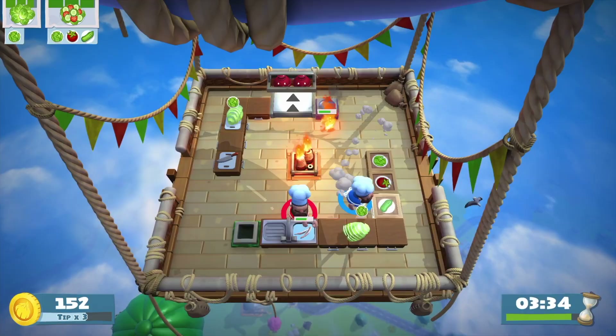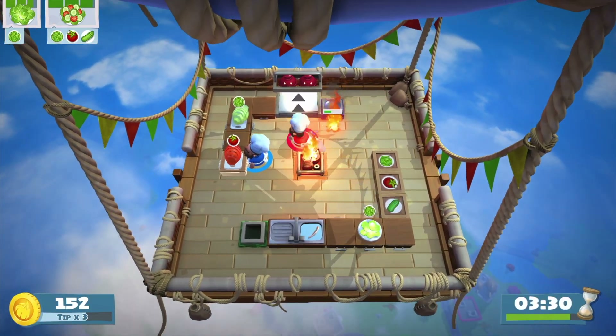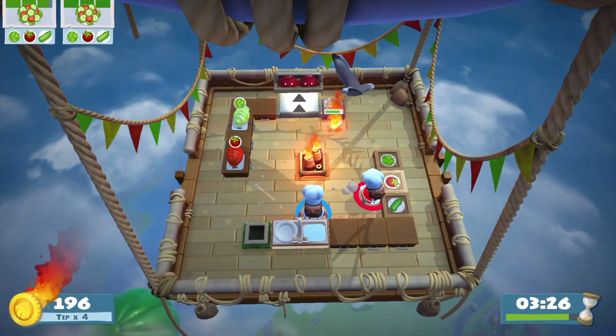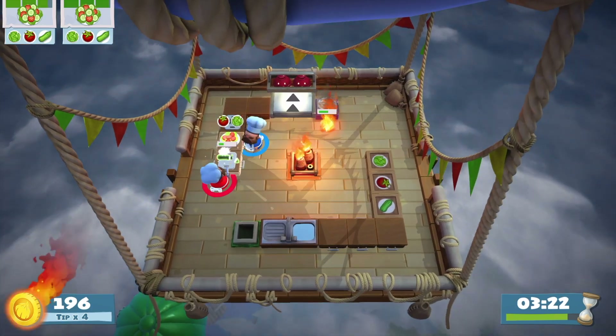In this first kitchen you need to make different kinds of salad combinations, and as you can see there are also random flames being thrown into the kitchen that you need to avoid. There's no fire extinguisher to put them out, so you kind of just have to deal with them.